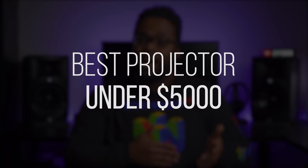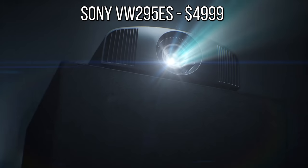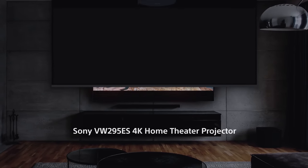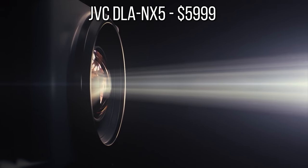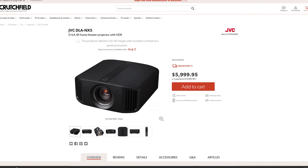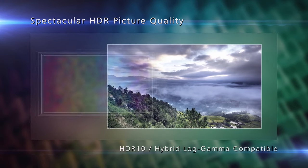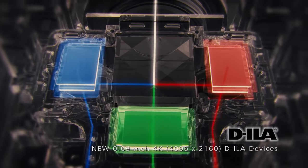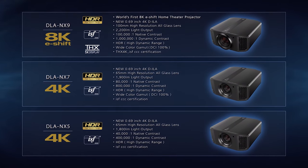The next category is Best Projector under $5,000 and once again this year's winner is the Sony VW295ES. Priced right at $5,000, the 295ES continues to be a great option with its 4K chip, great color accuracy and HDR performance. The runner-up is the JVC NX5. To be fair, I actually prefer the NX5 over the Sony but it's priced at $6,000, so it's only fair to make it the runner-up. The contrast and overall image quality from the NX5 is fantastic — it uses the new native 4K chip like the NX7 but has slightly less contrast and brightness, and it still looks absolutely stunning.